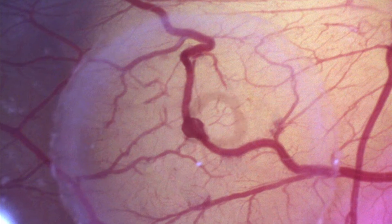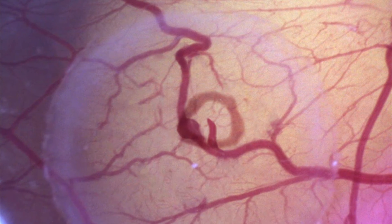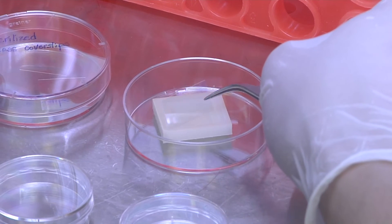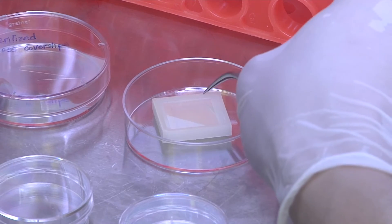Future applications of the technology could help heart patients by directing new blood vessels to grow around blocked arteries. Material science making smart bandages heal wounds.